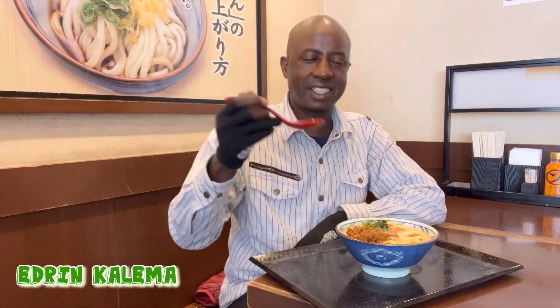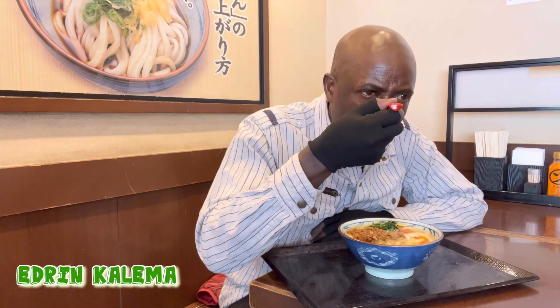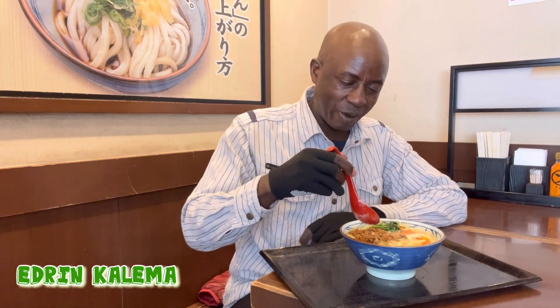Itadakimasu! Japanese — Itadakimasu. It's very warm. Itadakimasu. But it's really good.